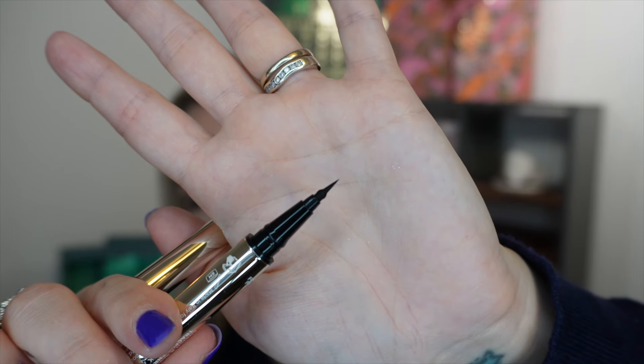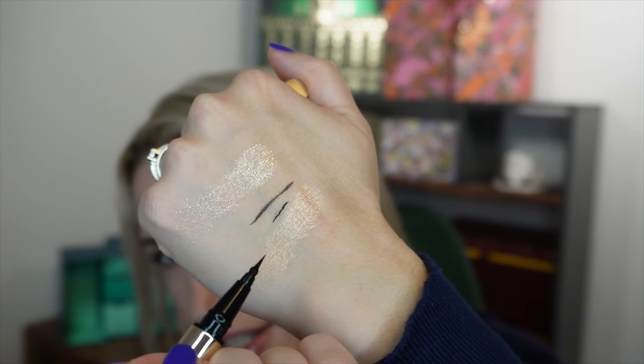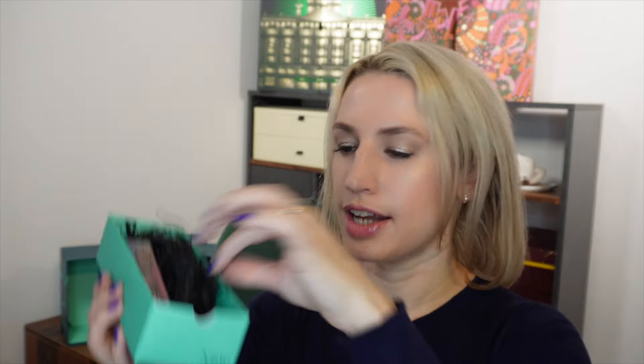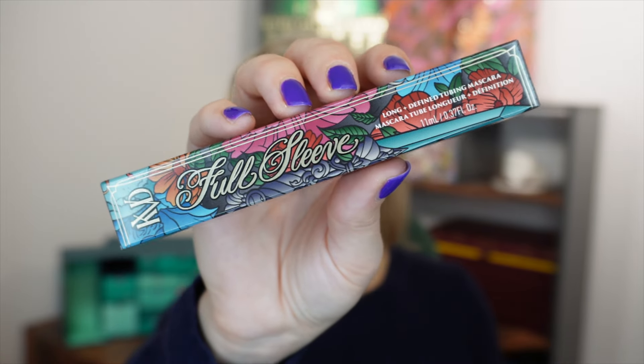The fine end allows for more precise application, which I like because I'm not great with eyeliner — I need all the help I can get. If there's a finer brush to get into those really difficult-to-reach parts, hopefully this will help me. This full size retails for £21.